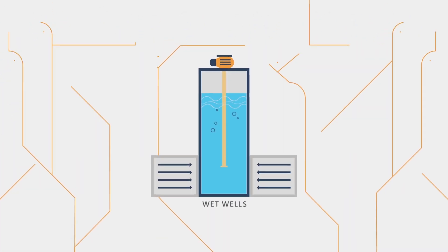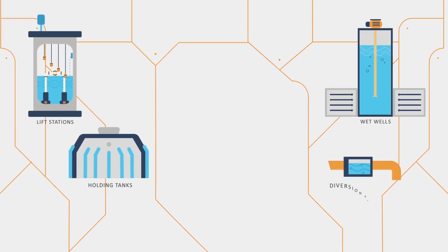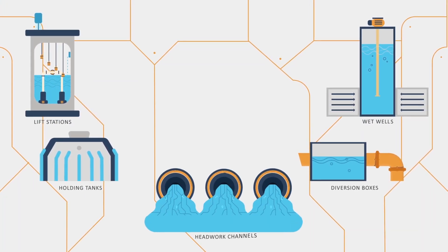The hydroxyl radical fog disperses in enclosed spaces such as wet wells, lift stations, rotary screens, holding tanks, diversion boxes, headwork channels, and more.